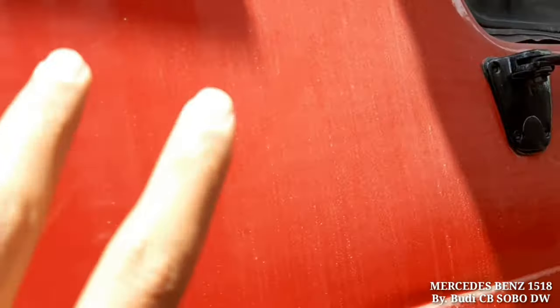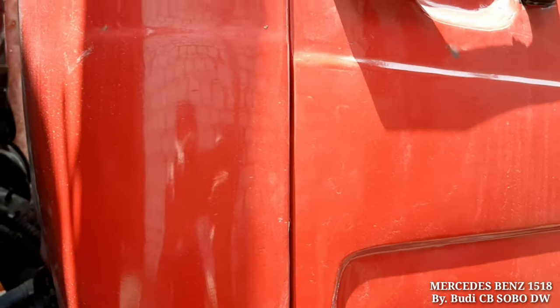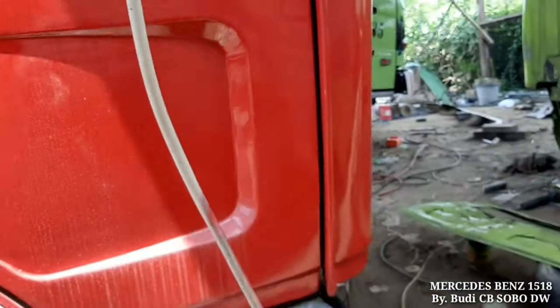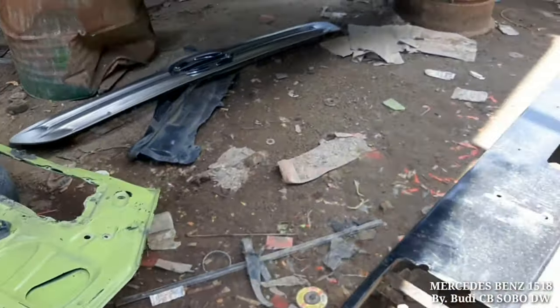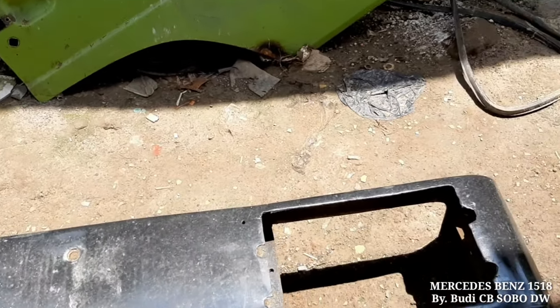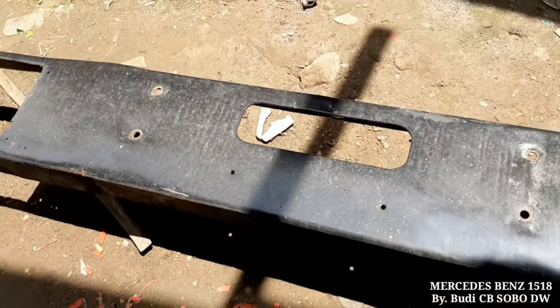Untuk logo 1518-nya sudah tidak ada. Kabinnya masih orisinal, bukan kaleng-kaleng. Ini adalah bempernya Mercy 1518 yang belum kepasang, terlepas. Lampu-lampunya ada semua tapi belum terpasang, bempernya masih di bawah.